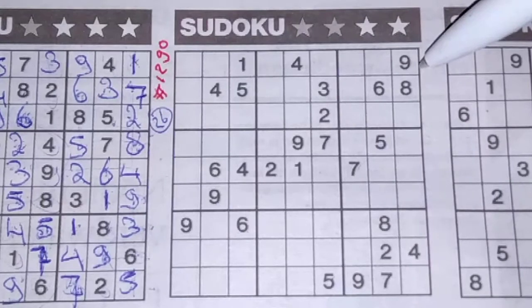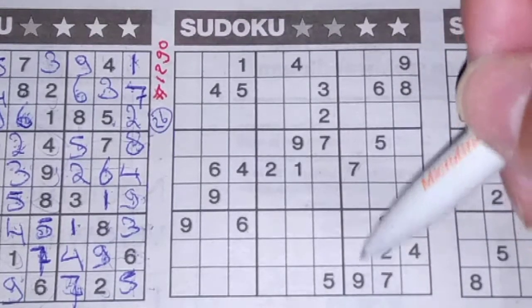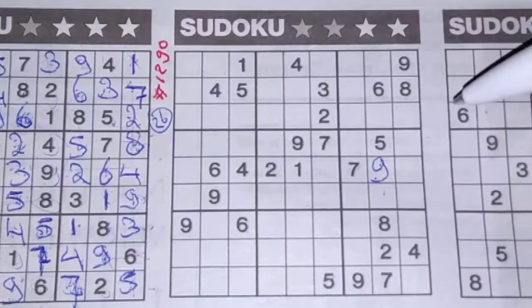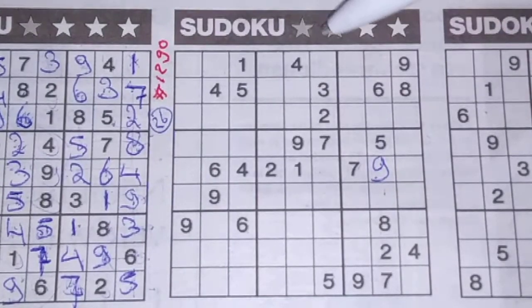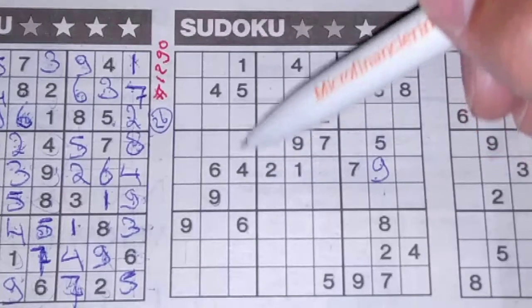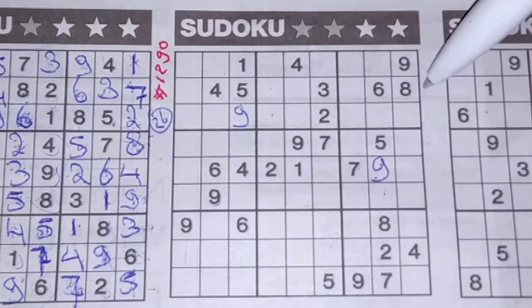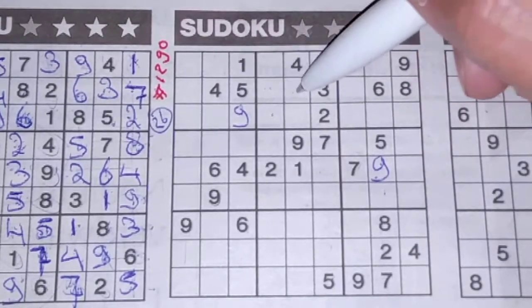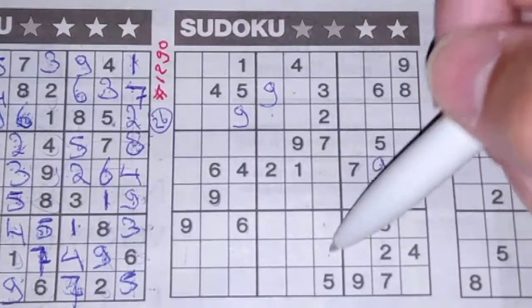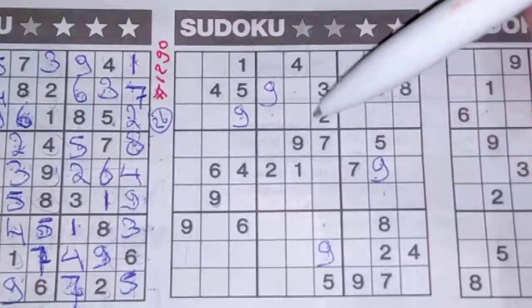In this column we have a 9, and a 9 in that column, so in the column between, the only two places for the 9 — we see a 9 here, so 9 should be there. A 9 in the first column, a 9 in the second column, so in the third column the only place for the 9 should be there. 9 in this row, 9 in the third row, so in the second row the only two places — we see a 9 here, so 9 should be there. 9 in this column, 9 in the middle column, so in the next column the only two places — we see a 9 here, so 9 should be there. And all the 9s are used.